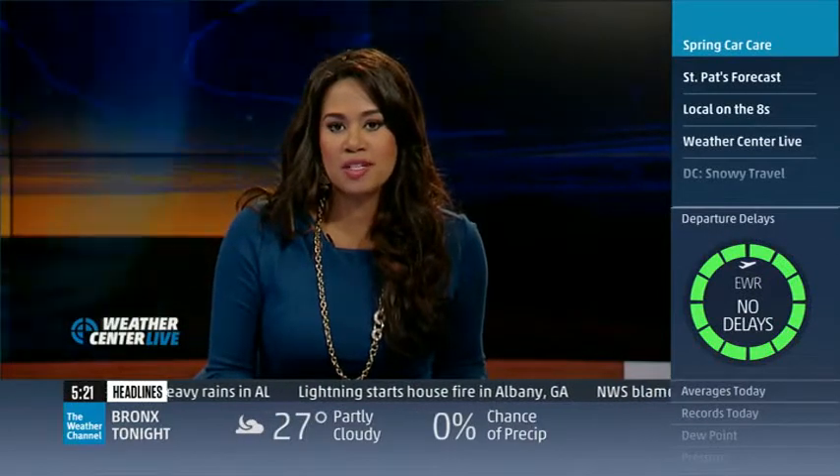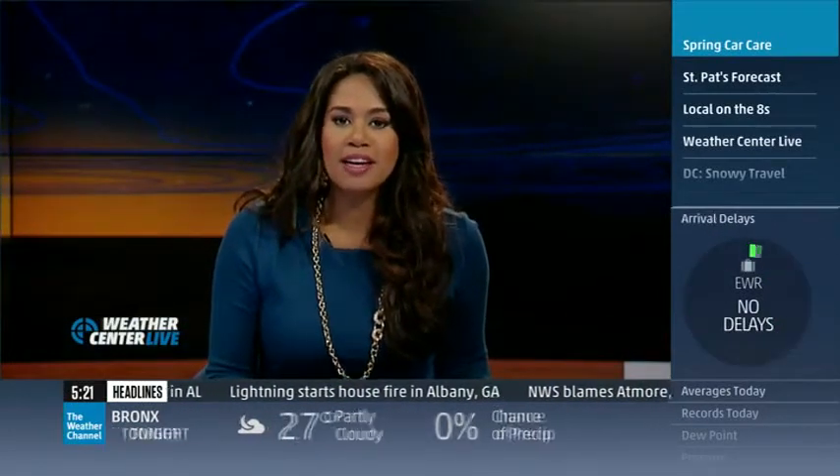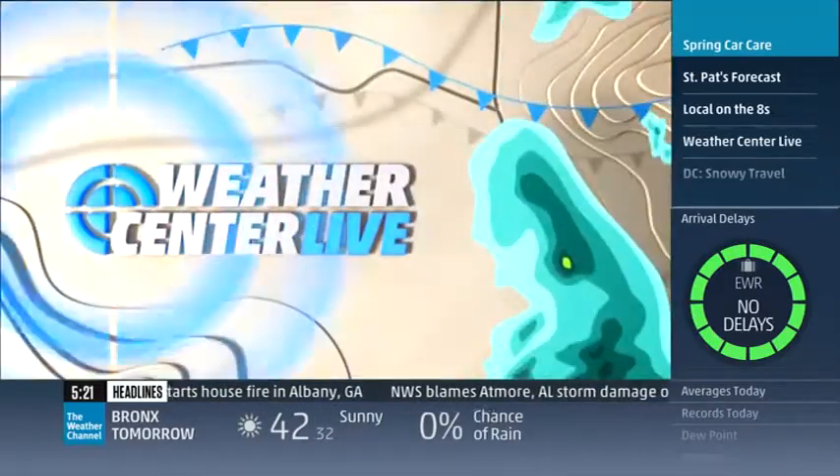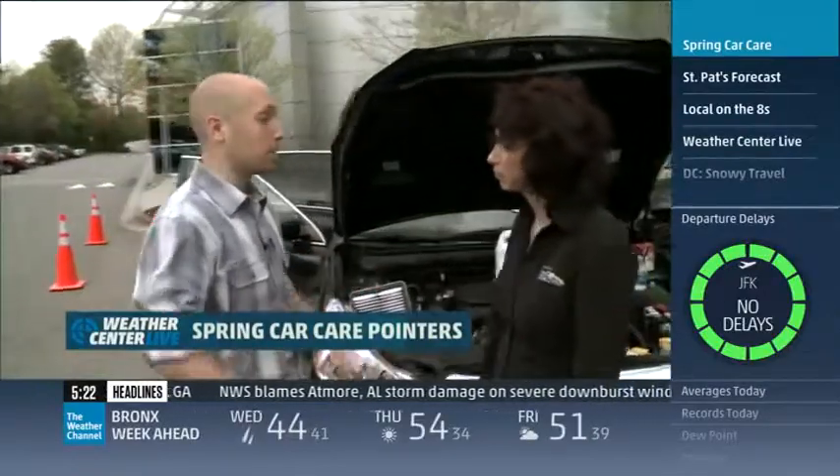Before you even know it, the first day of the new season comes this week on Thursday. Here's how to get your car ready for the season to come. I'm here with Lauren Fix from the Car Care Council. We're getting cars ready for warmer weather — so what do we need to do?